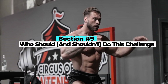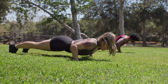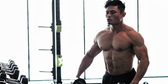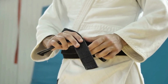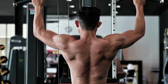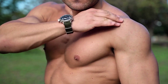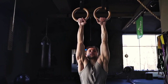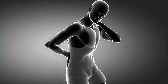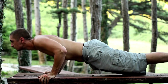Section 9: Who should and shouldn't do this challenge. Great for: beginners wanting to build a daily habit, people returning from long layoffs, those seeking a bodyweight-only option, and endurance athletes or martial artists focusing on functional stamina. Not ideal for: intermediate to advanced lifters seeking hypertrophy, anyone with shoulder or wrist mobility issues, people looking to build max strength or size, and individuals prone to overuse injuries. This challenge is a tool, not a program — use it with context.